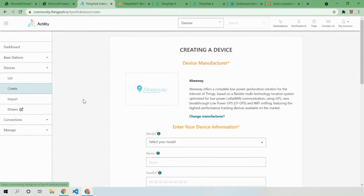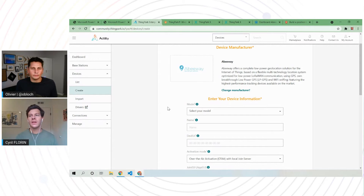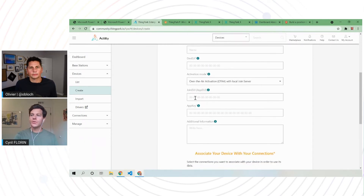Any LoRaWAN device can work with this platform. We have a catalog of devices that already include decoders built into our platform. If a device is not in our catalog, you can also add a custom driver. When you click Create, you enter the device EUI — the unique identifier — and fill out the provisioning keys needed during the first connection for the network server to create session keys.